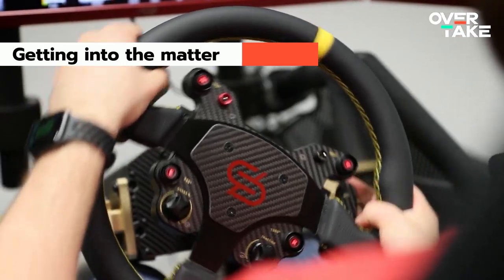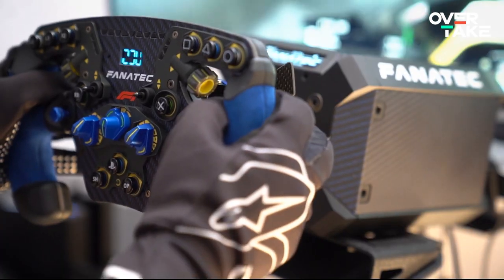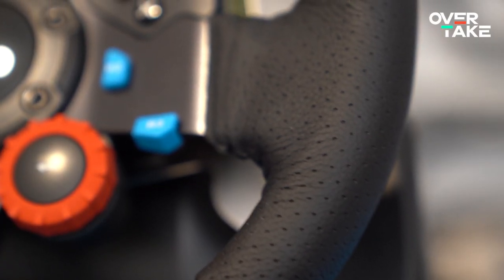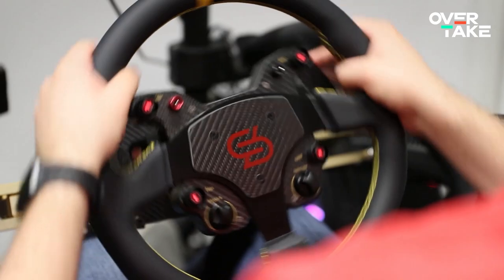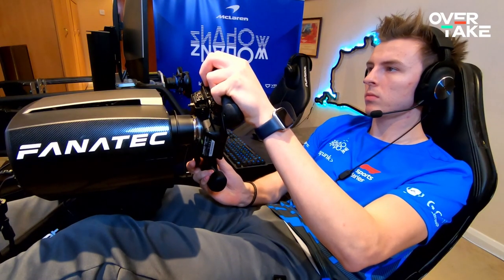The world of sim racing knows many different types of wheels — open and closed wheels, wheels you mount on your desk, wheels you put on a base, some are covered in leather and some in fabric. Your decision of which wheel to buy will not only influence your gameplay, but also define the fun you can have in a game like F1. There are some major things you need to think about before taking the plunge and buying a wheel.